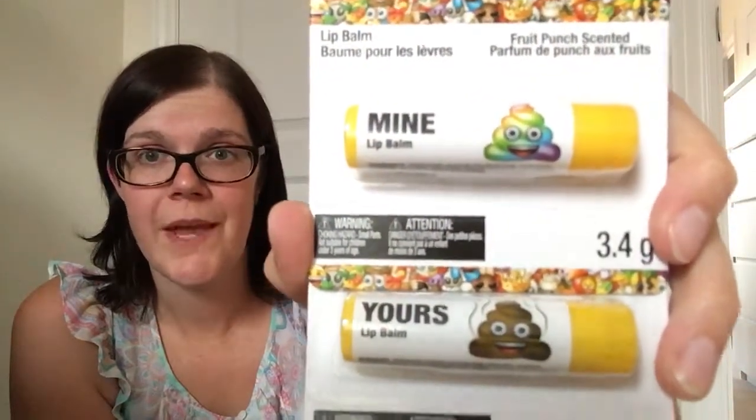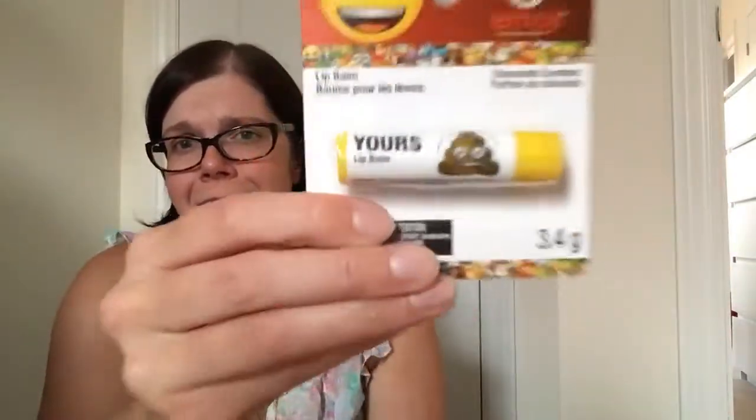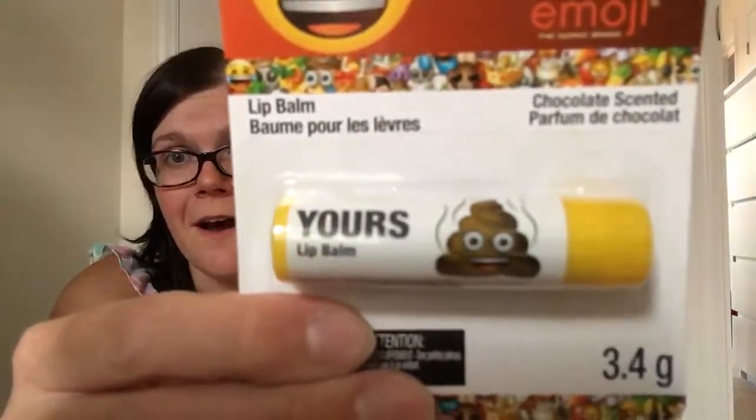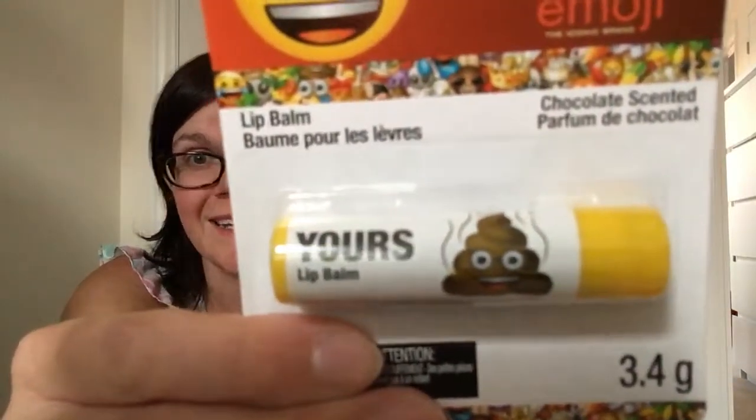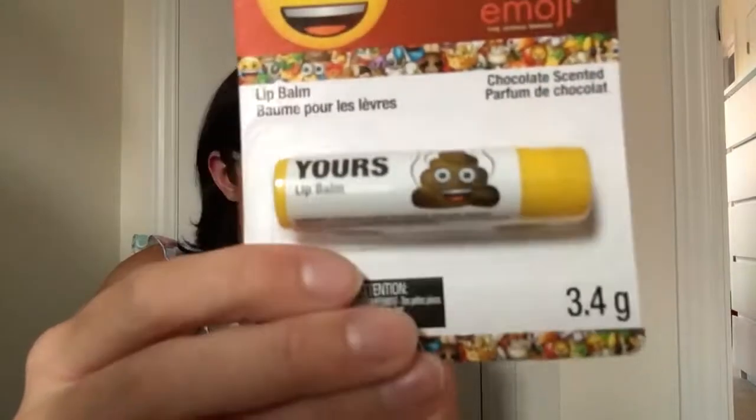The rainbow poop emoji one smells like fruit punch. Then there's the regular poop emoji where you can see the stink waves coming off it — it says 'yours' and it's chocolate scented. I thought she'd get a kick out of those. I'll probably throw these in her stocking.